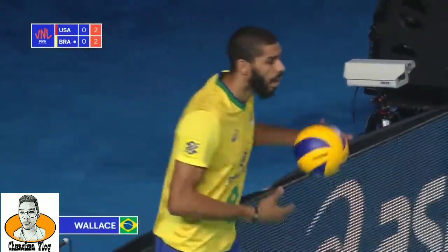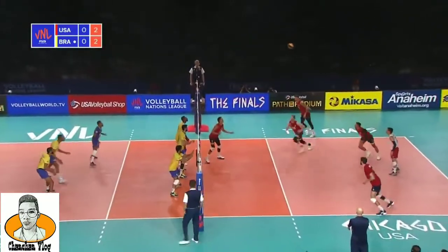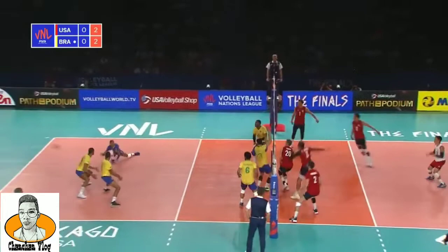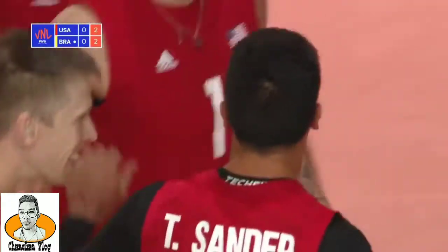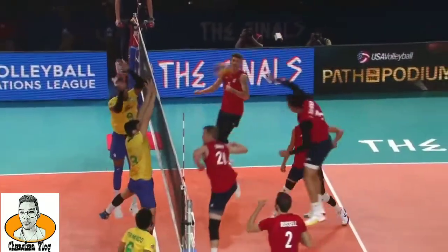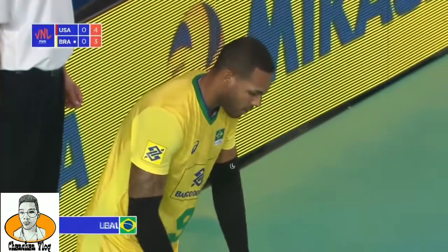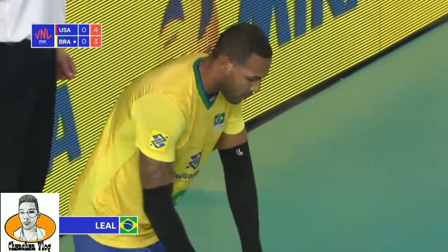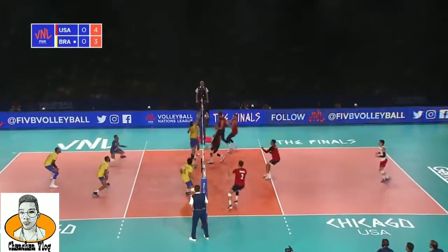Wallace to serve for Brazil. The ball is so fast, he can move the ball left to right. The first serve of the match. Former Cuban international, now a naturalized Brazilian, and as soon as he was, he was immediately added to this Brazil team.